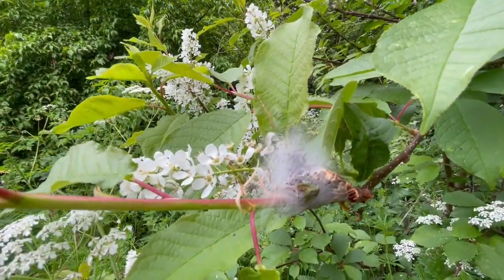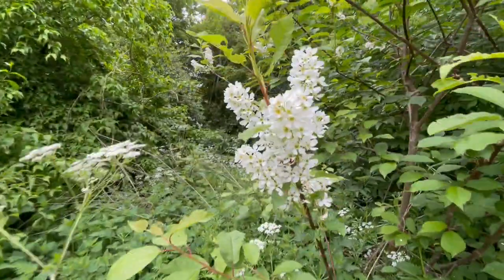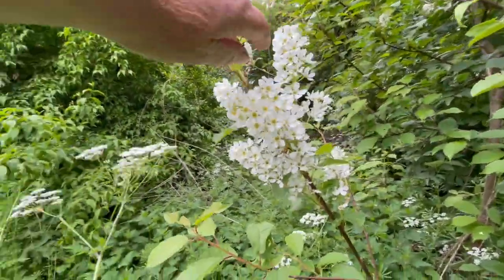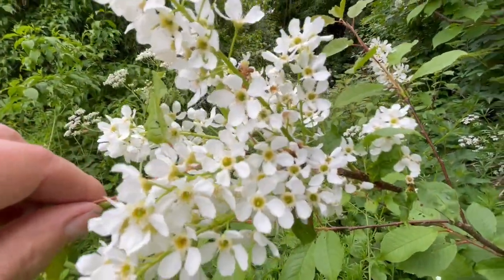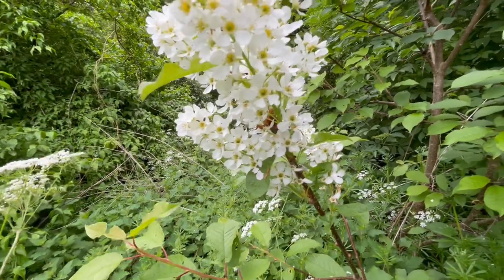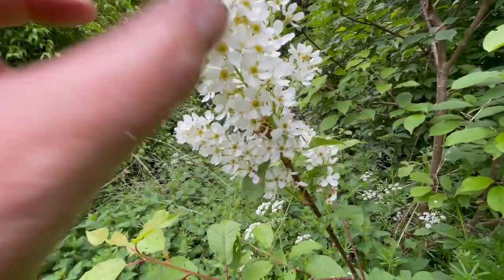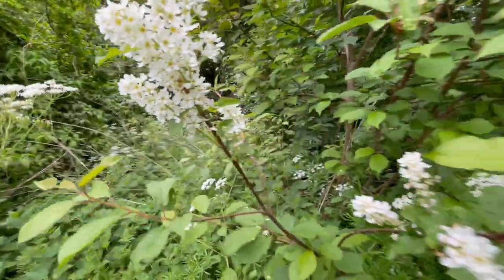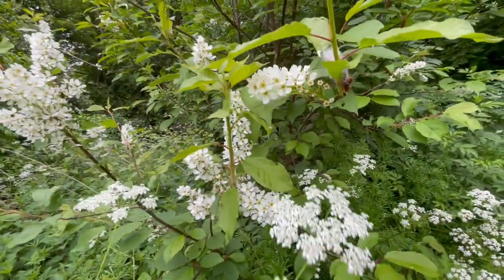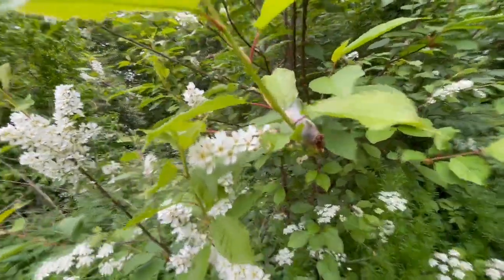And I must say it smells delicious right here. These bird cherries are really such a beautiful tree and such a beautiful flower. Unlike the normal cherries that have one cherry per stem, here you can see there's a whole bunch of flowers per stem. And when they're in bud and coming out, they look like lilies of the valley. So they're absolutely wonderful.